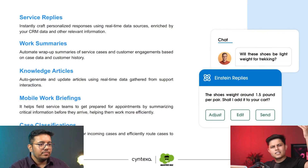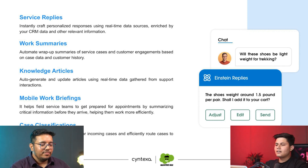Then comes Work Summaries. Nobody wants to read all of those case threads. If you want to know the summary of what has been going on in a case for a long time — it's been escalated to this individual, then to that individual — and you want to sum up all of that information, Service GPT can really help you by summarizing everything into one concise summary.